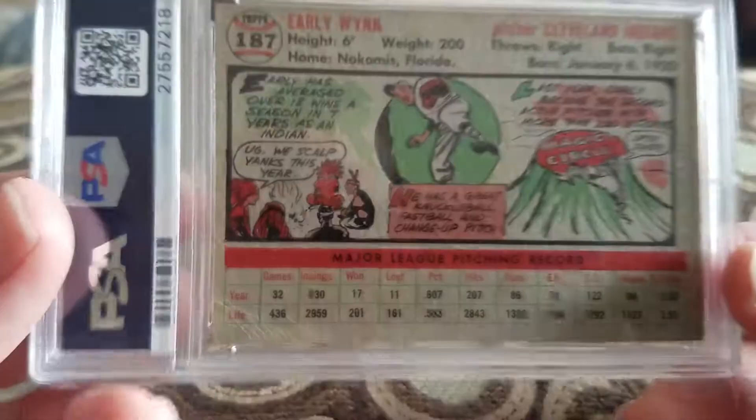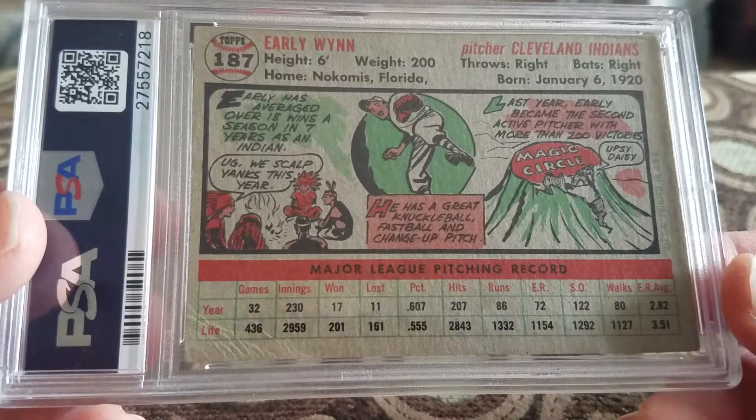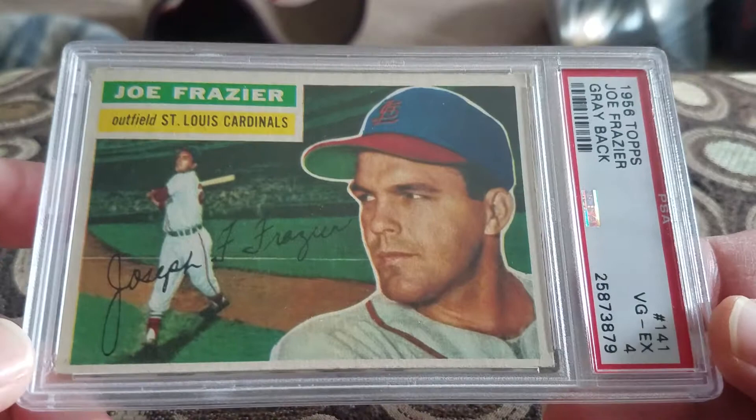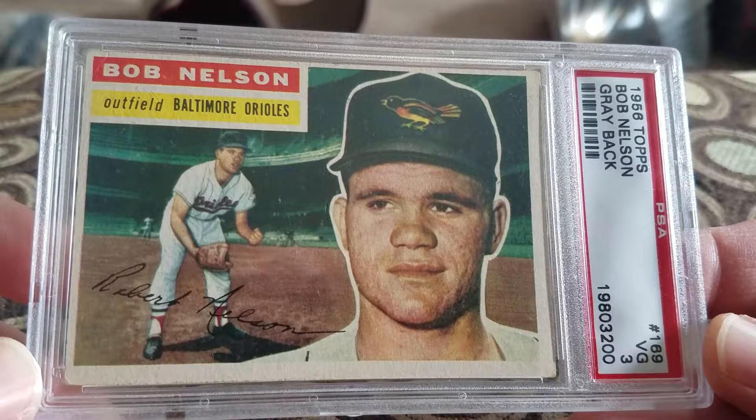Picked up this Early Wynn '56 Topps in a VG 3. Another Hall of Famer. On the back they reference scalping — 'they're gonna scalp the Yanks this year.' Definitely can't put that on a card anymore. Picked up the Wynn and the next three '56 Topps all from the same person: Joe Frazier in a 4 with a gray back, Wes Westrum with a gray back in a 4, and Bob Nelson in a 3 with a gray back — Orioles.